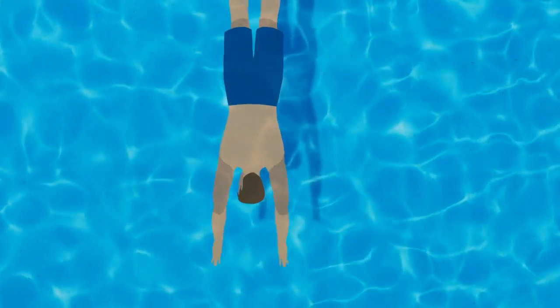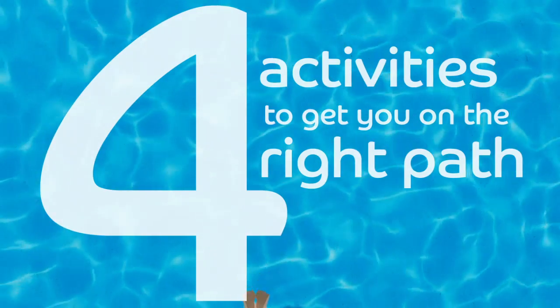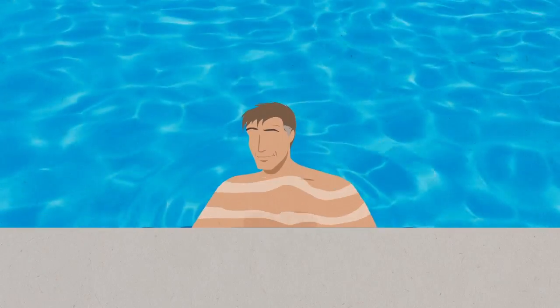When the weather gets warm, it's tempting to put financial tasks on hold. But now may be an opportune time to boost your nest egg. Here are four activities you can do to get you on the right path.